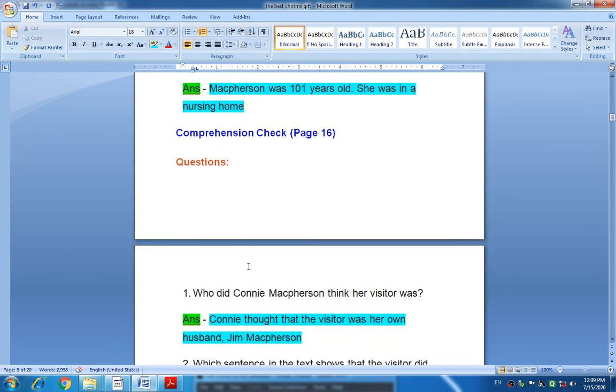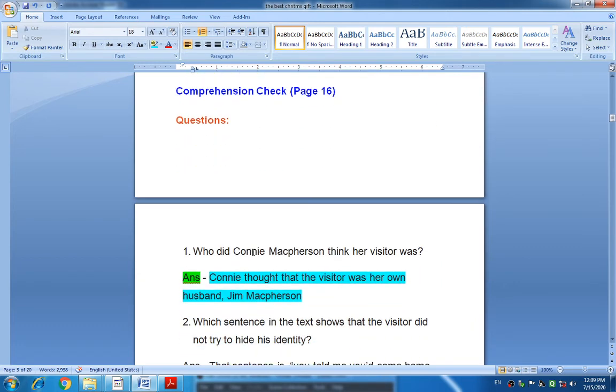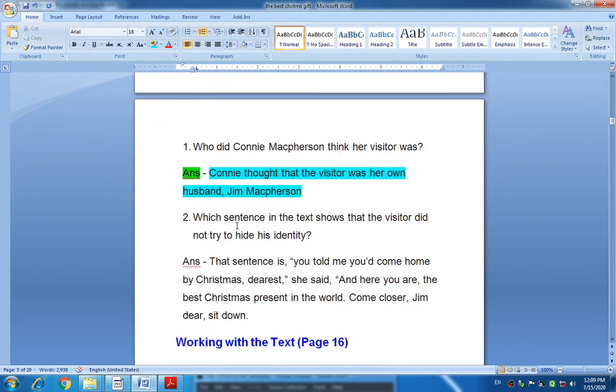Now, comprehension check questions from page sixteen. The first question: Who did Connie McPherson think her visitor was? Connie thought that the visitor was her own husband, Jim McPherson.